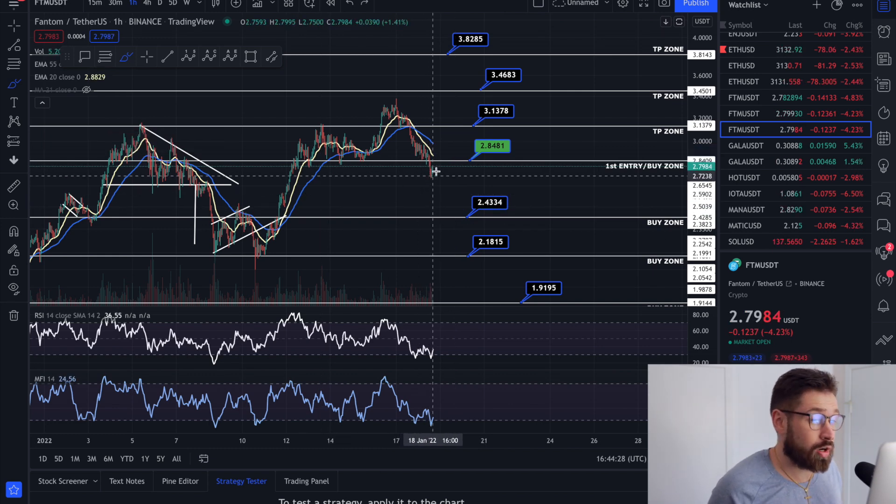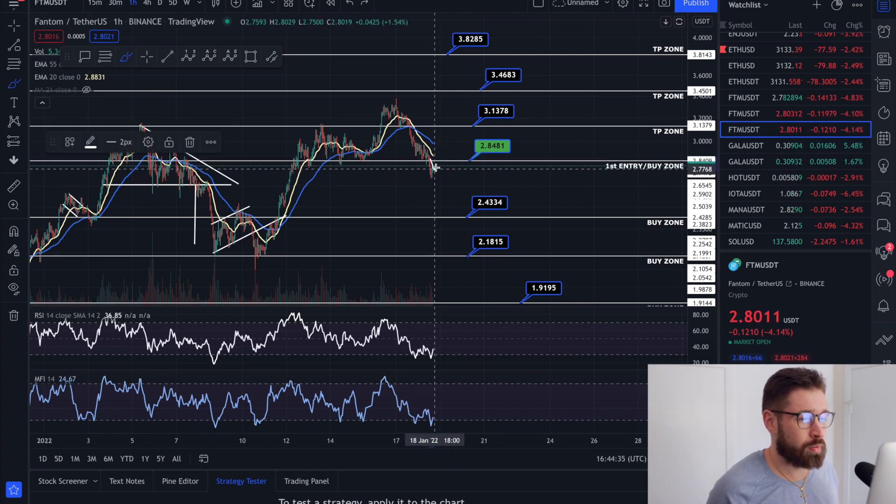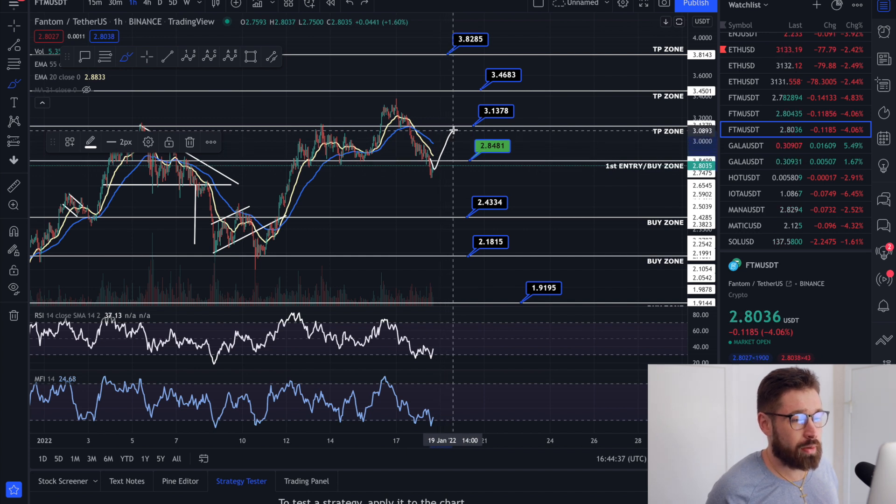The bullish strength is very strong for FTM, and when Bitcoin sees a little bit of green, Phantom tends to explode. There is a pattern to watch here — if we bounce up, break the EMAs, and come up to start hitting resistance again, what we're doing is creating a head and shoulders pattern.